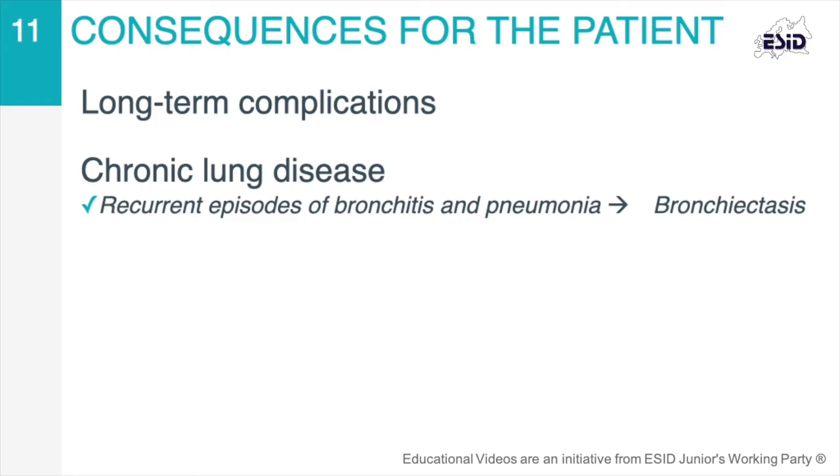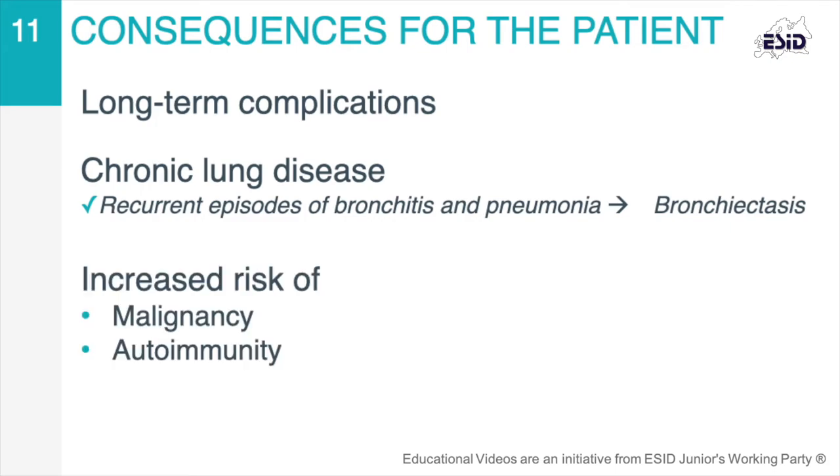Other complications include increased risk of malignancy, inflammatory conditions, and autoimmune disease.